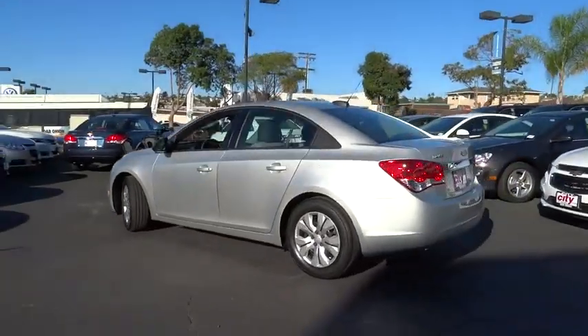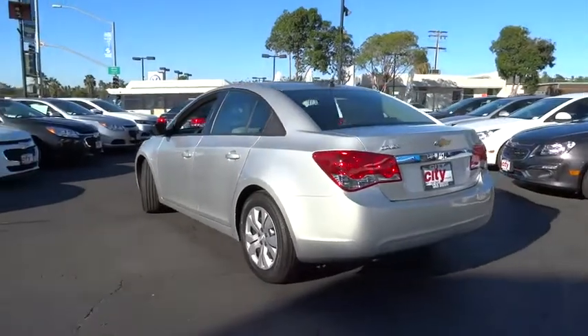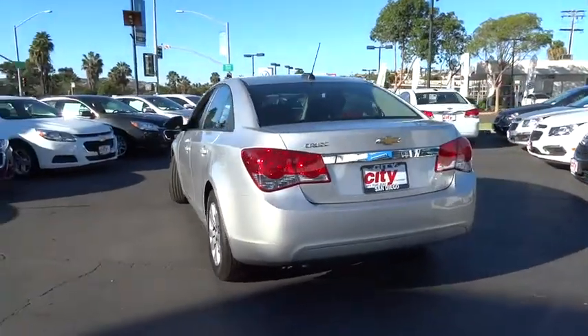Keyless entry. Steering wheel audio controls. Bluetooth. Power steering. Adjustable steering wheel.